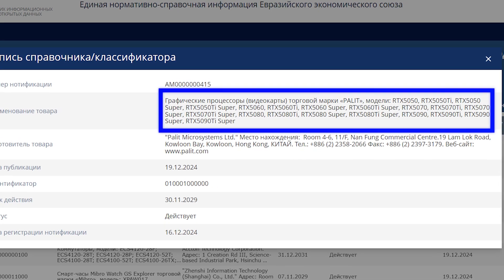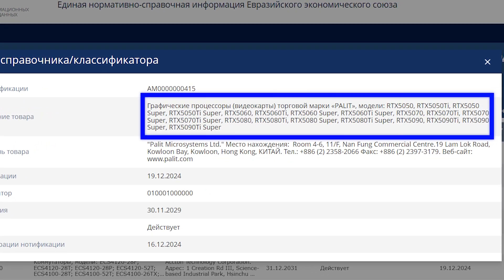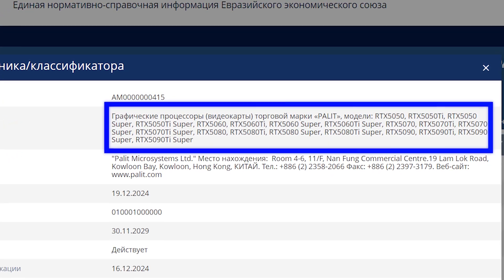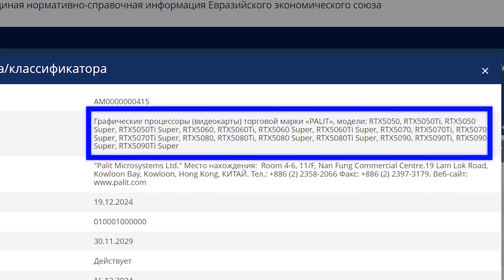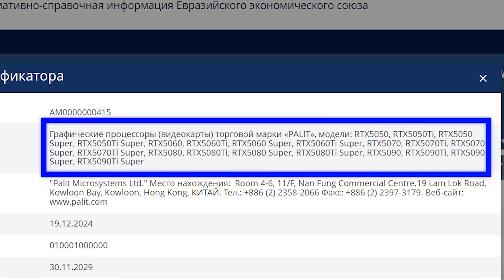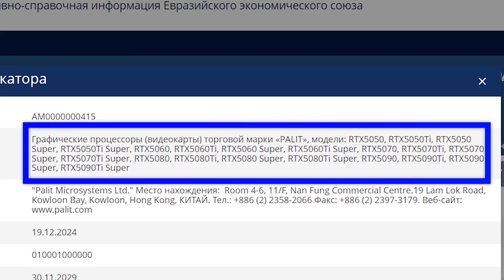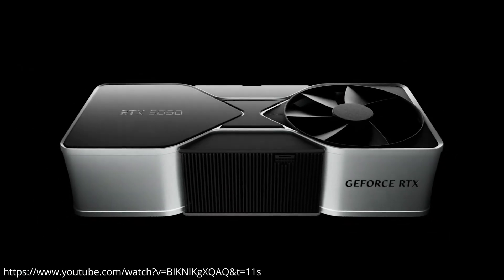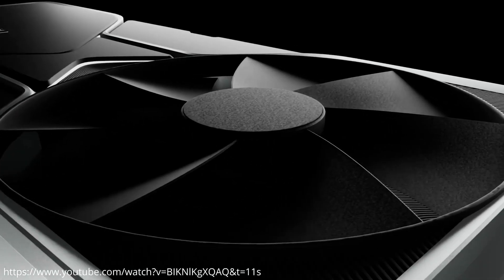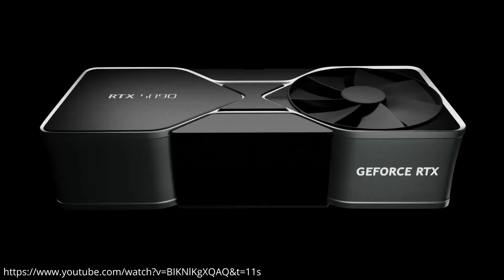Diving into the database listing, Palit has mentioned all possible models of NVIDIA's next-gen GPUs, including SKUs such as the GeForce RTX 5050 and the GeForce RTX 5060, along with all Ti and SUPER variants of the models present in the GPU lineup. It's important to note that the database listing doesn't confirm the official release at all, given that the mentioned models often don't see the market spotlight.